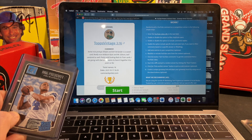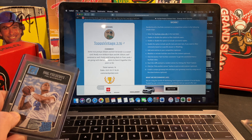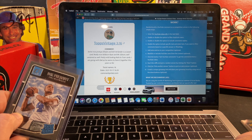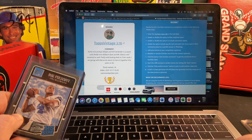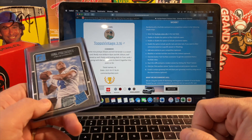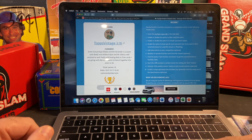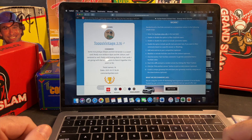Looks like Tops Vintage 316 — let me just read through: 'I am going with Dak because he seems to have it together this year so far.' So hey, congratulations Brian, you're going to be one of the winners for the Dak Prescott rated rookie! I really appreciate everybody and I hope you enjoy the mail day video coming up.